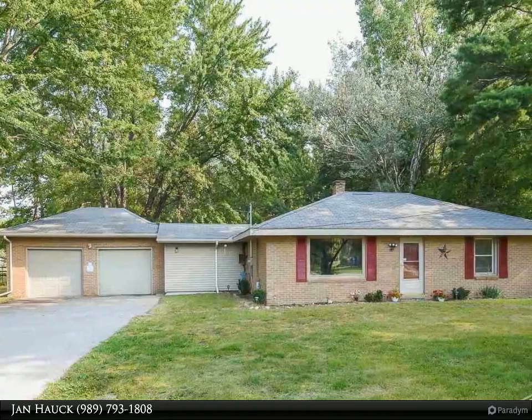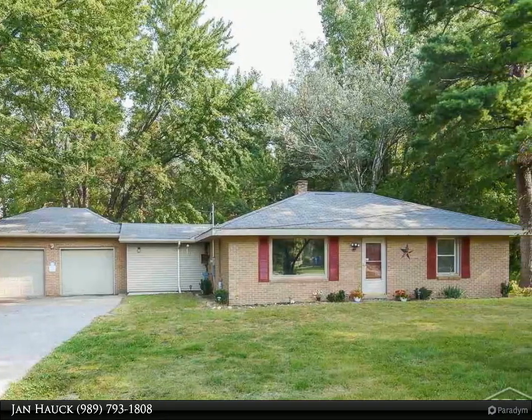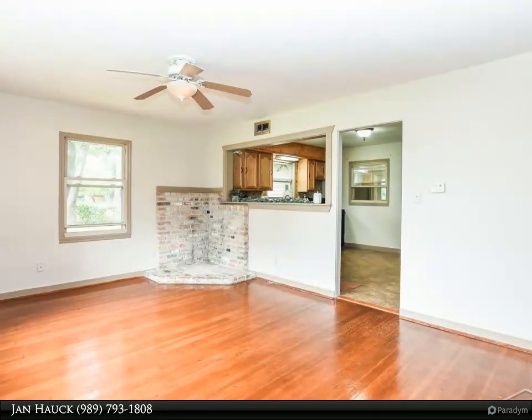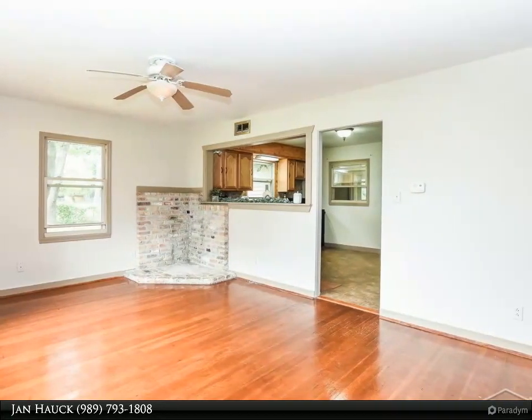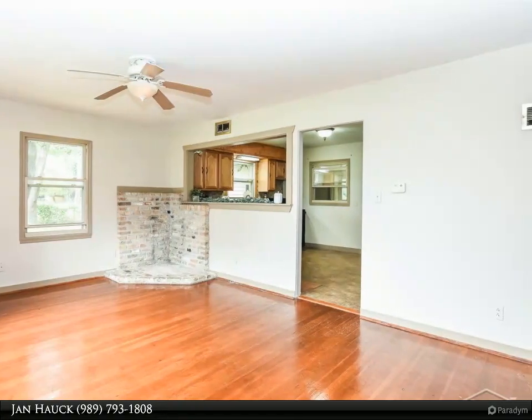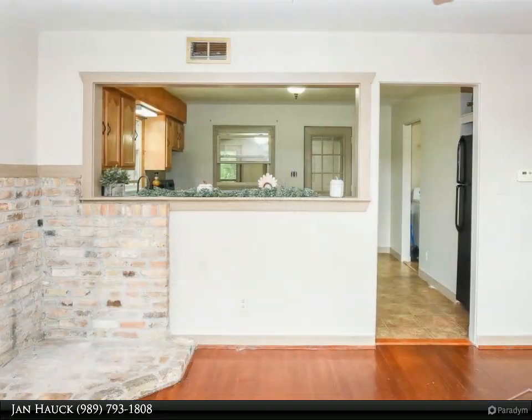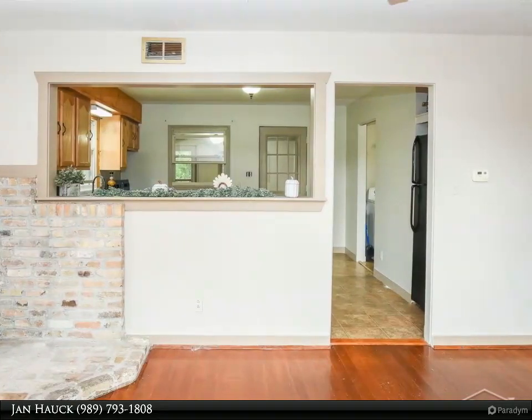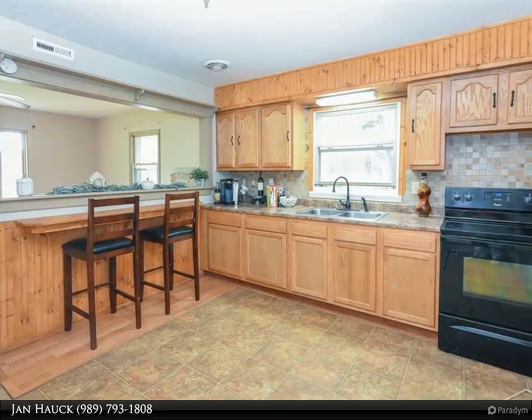Updated ranch in Thomas Township. This two-bedroom, one-bath home offers just over 1,100 square feet of living space with beautiful wood floors, new carpet, a 24 by 9 sunroom, 2.5 car attached garage, and a shed for extra storage. It is situated on a wooded 1.15 acre lot. Call for your showing today.